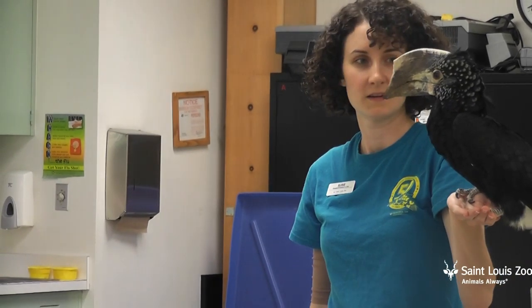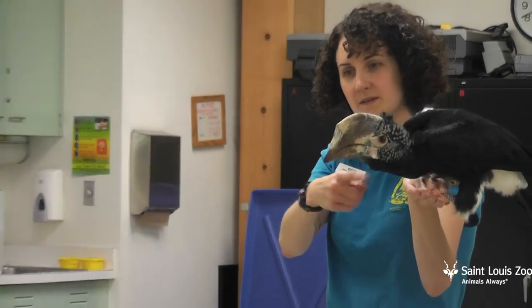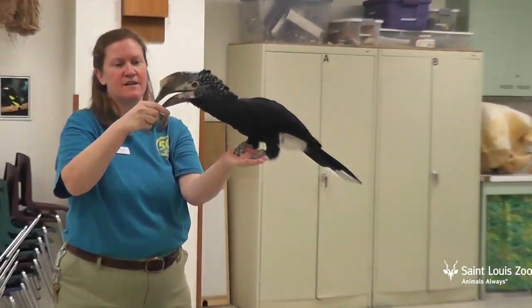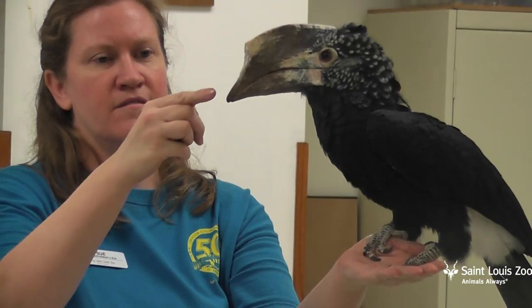Sterling loves to come out and fly, and this is good for Sterling in several regards. It's very enriching. It keeps her in shape for show season when she flies across our children's zoo stage, and it gives her a great opportunity to bond with her trainers, Susie and Sue.